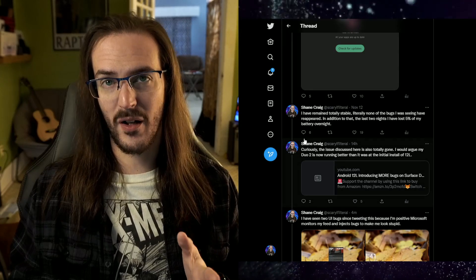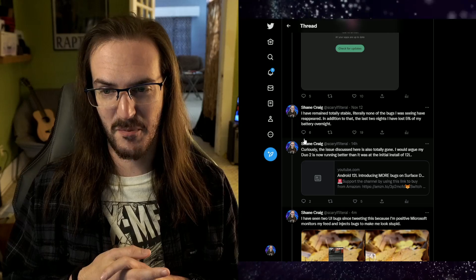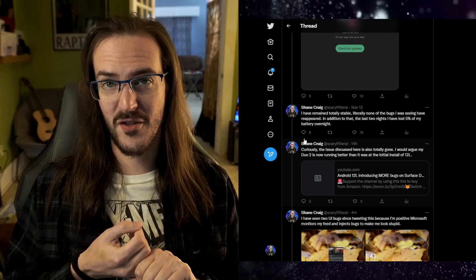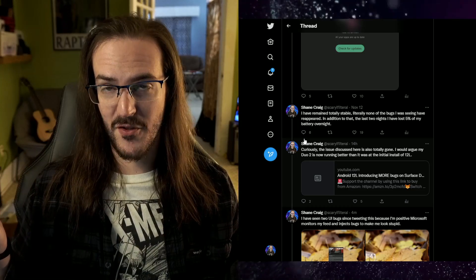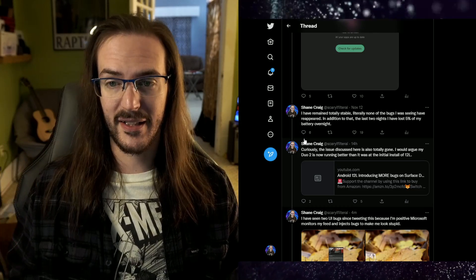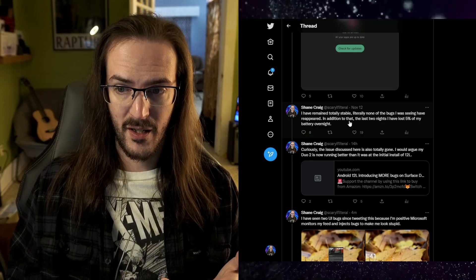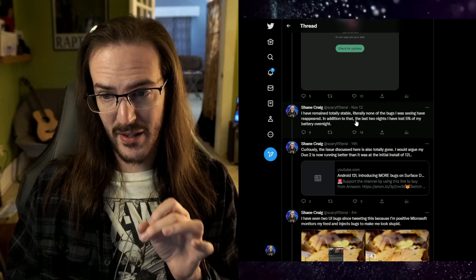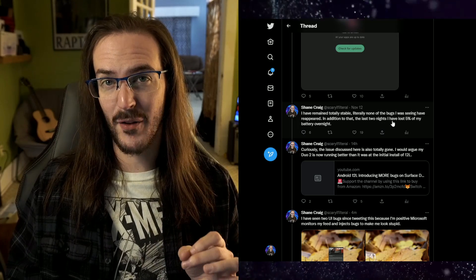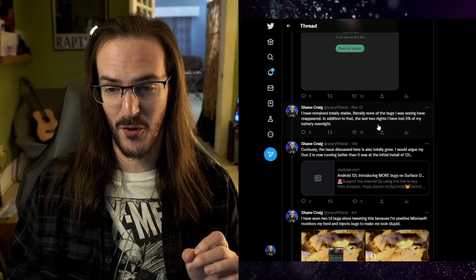My Duo is running perfectly — almost perfectly. I'll address the 'almost perfectly' in just a moment. Phone calls are fine, I receive many phone calls. Texts are sending and receiving fine. Apps are installing. Everything's fine — it's running absolutely brilliantly. And as you can see here, none of the bugs I was seeing have reappeared. At this point, this was November 12th. The last four nights I'm losing about 5% of my battery overnight, so my standby battery drain is significantly better than it was before on average.